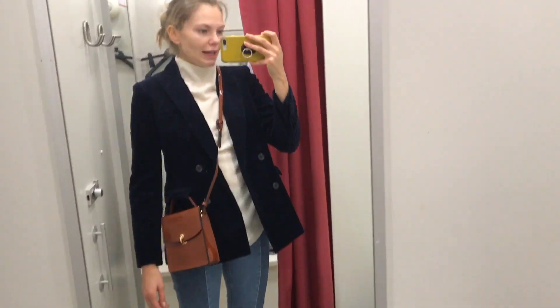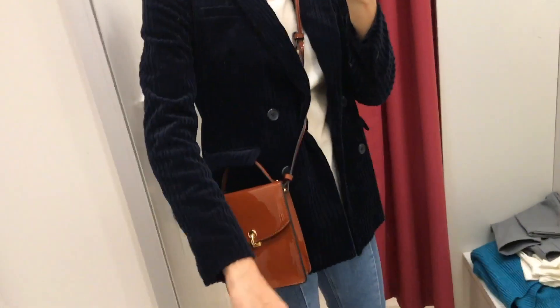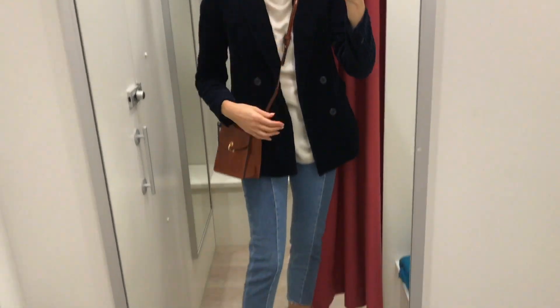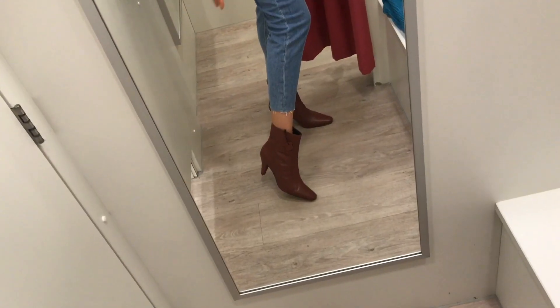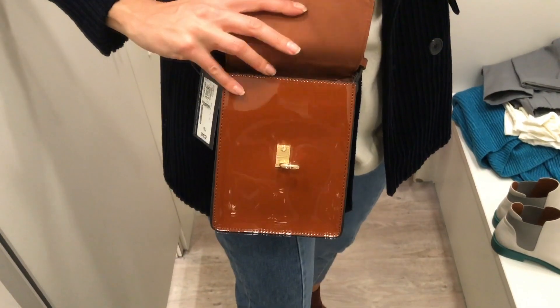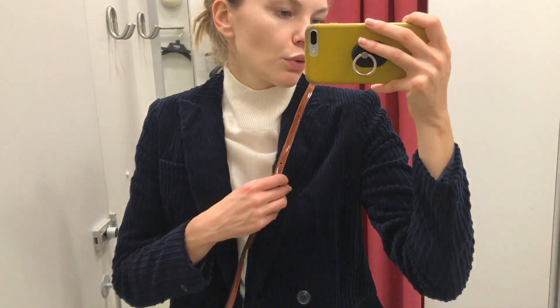One more look - a beautiful corduroy navy blazer. Really, really lovely quality, really soft. This is a size 8 but I would probably go 10 just because it's a little bit tight in the shoulders, and to be honest I like things oversized anyway. Same turtleneck underneath, that pair of jeans. I think that brown just goes together so well, but the burgundy boots would look really cute too. I'm loving this bag - such a handy little bag. Blazer would look really nice over a dress or with a skirt as well.